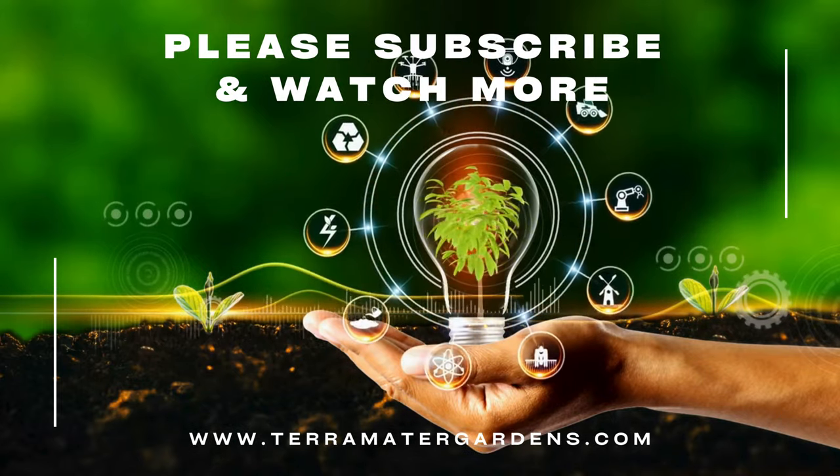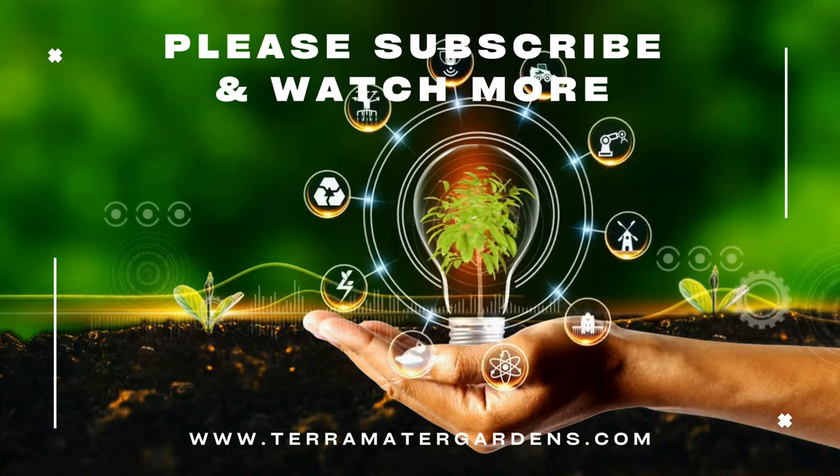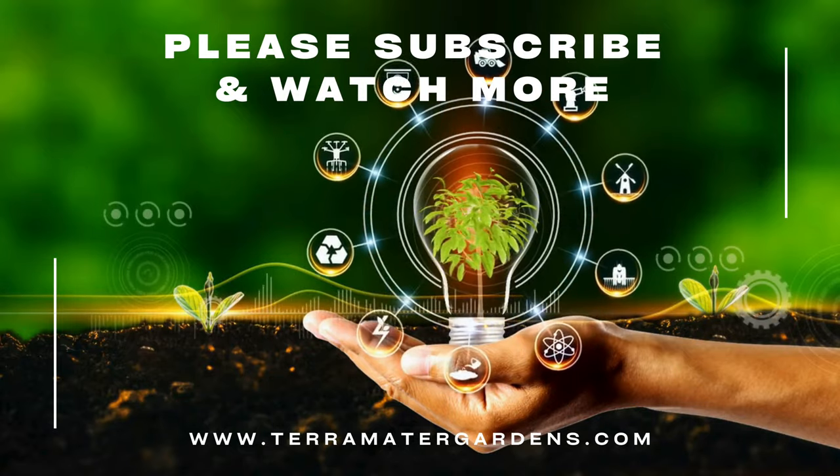Thank you for joining us on this exploration of heartleaf bergenia. Be sure to subscribe to our channel for more plant profiles, gardening tips, and inspiration.